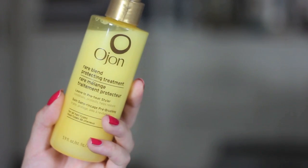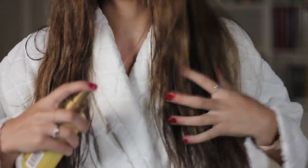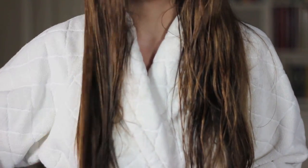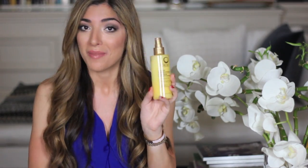The next step is to detangle, and for that I love the Ojon Rare Blend Protecting Treatment. It's labelled as a pre-heat styler, but I prefer using it as a detangler. It's one of those two-phase products — you shake it up and spritz it onto your hair. Sometimes I come to the end of the day and I have like a rat's nest at the back of my head — this huge poof that's just impossible to get rid of — but this has definitely helped combat that.